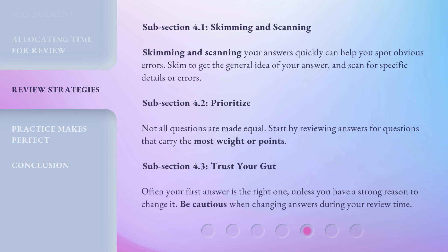Subsection 4.1: Skimming and Scanning. Skimming and scanning your answers quickly can help you spot obvious errors. Skim to get the general idea of your answer, and scan for specific details or errors.